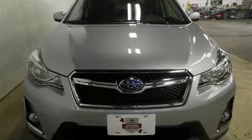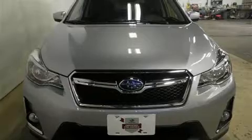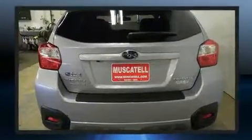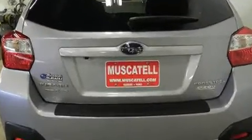Here's a great deal on a 2016 Subaru XV Crosstrek. Smooth gear shifts are achieved thanks to the 2.0-liter 4-cylinder engine, and for added security, Dynamic Stability Control supplements the drivetrain.